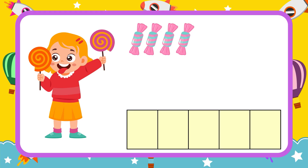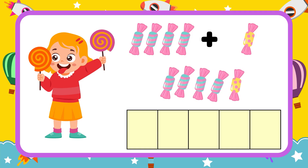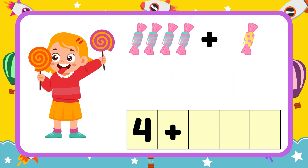Next one. I have four pencils. My friend, give me another one candy. How many candies do I have in all? Let's count them: one, two, three, four, five. I have five candies in all. Let's put them in numbers: four plus one equals five. Hooray!